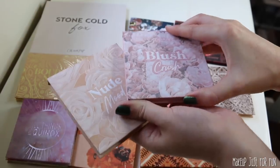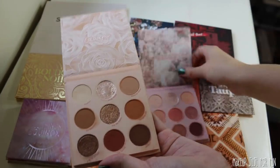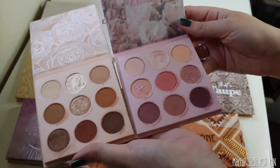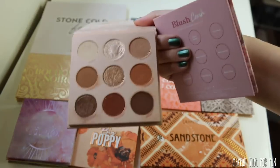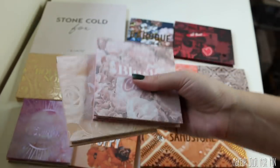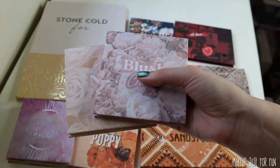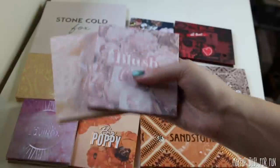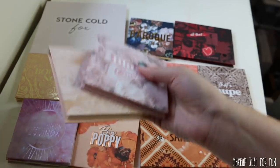Same sort of deal with Blush Crush and Nude Mood — they're lovely little neutral palettes. I highly recommend these and I've used them quite a bit. I like them, but when it comes to comparing them to other palettes, they're frankly not super exciting or super necessary. I do really love the shimmery gold shade. These are great little staple palettes. From this point on, these are all palettes that I genuinely really like and use, but they just can't quite measure up to some of the others we're going to see.